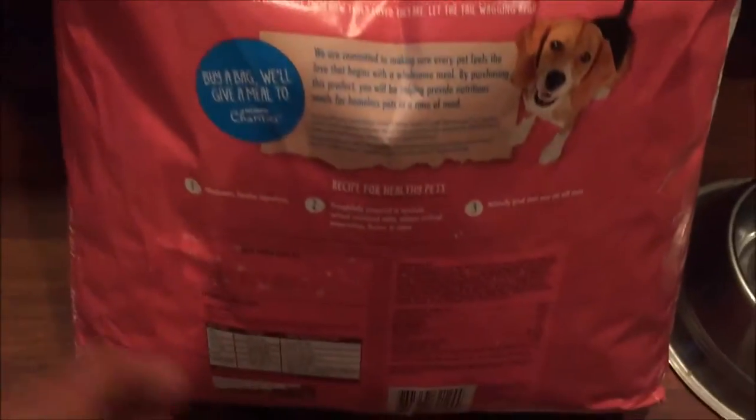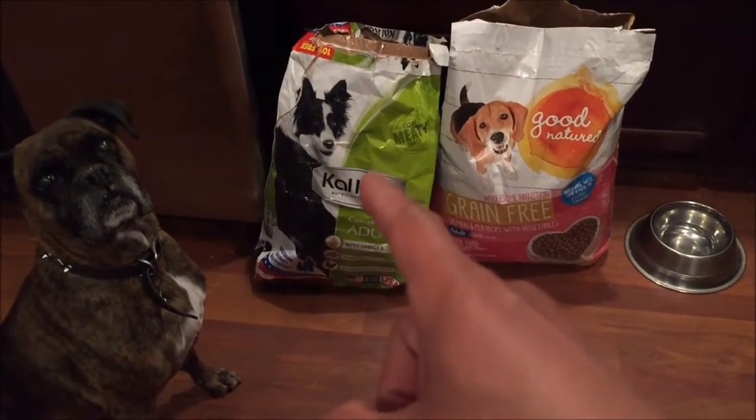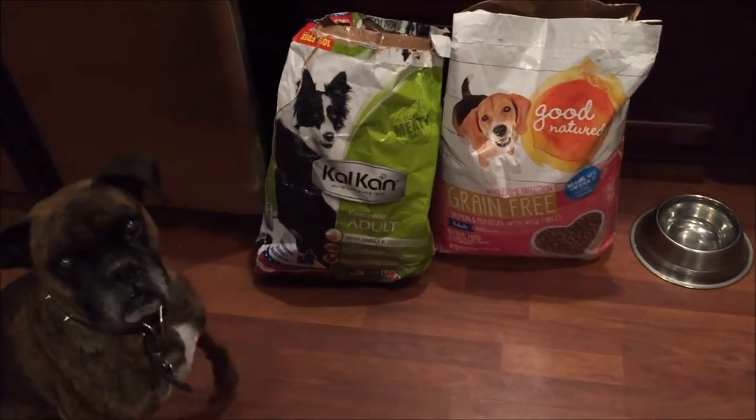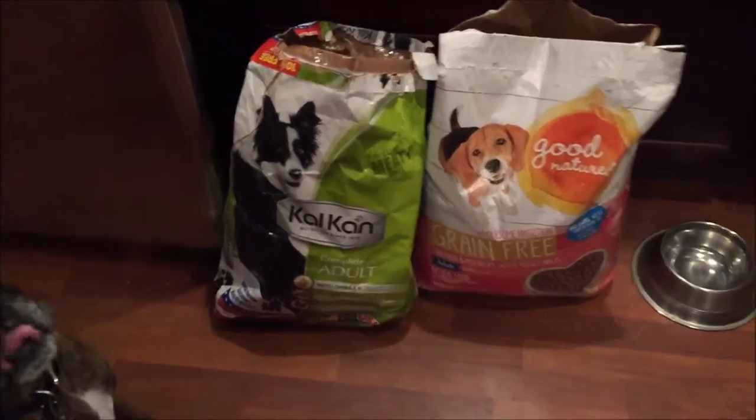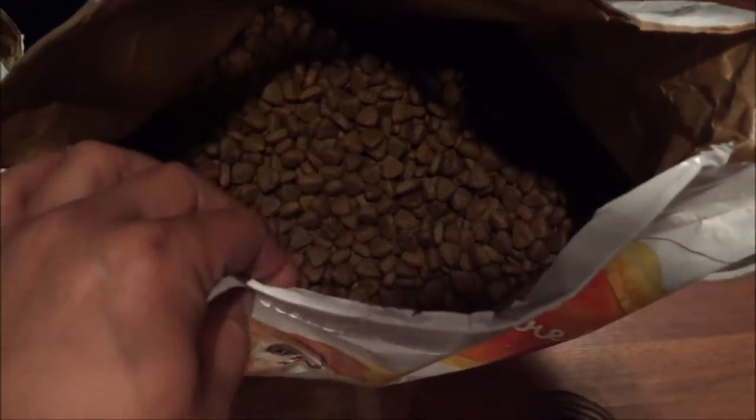Here's some of the nutritional info in case you're interested — a lot of ingredients. Akira is super excited. In case you're wondering, here is the brand I got before — it was a very cheap brand called Kettle Can. Not the best.